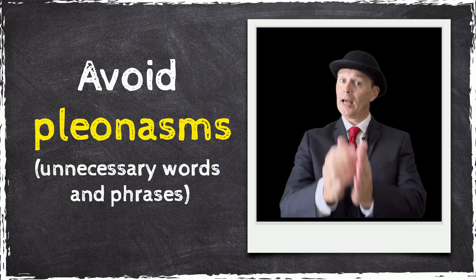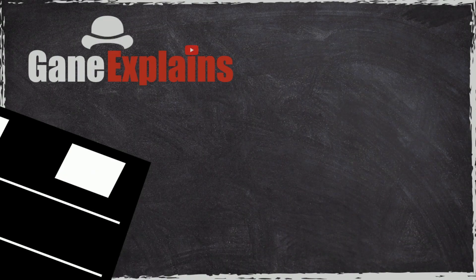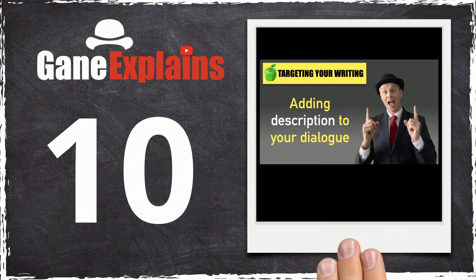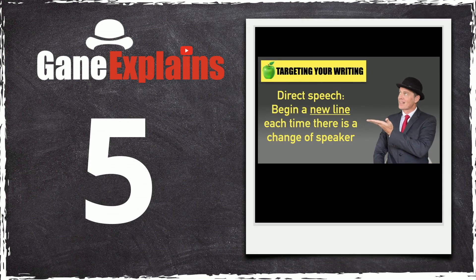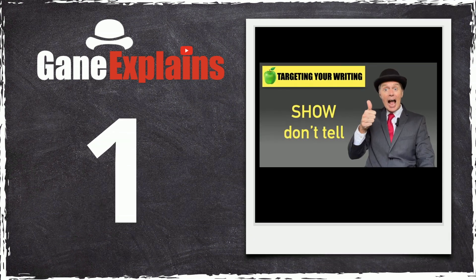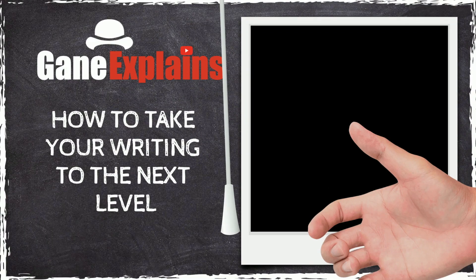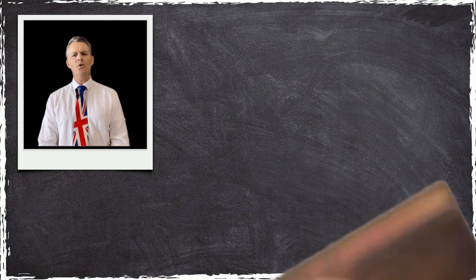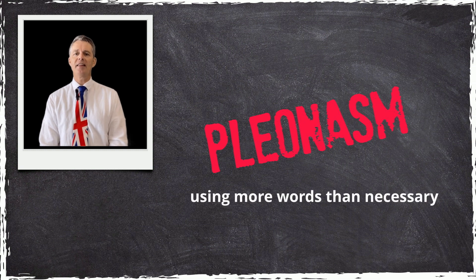Let's explore and discover more. So, what is a pleonasm? A pleonasm is a fancy way of saying that someone is using more words than they need to.